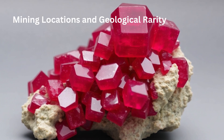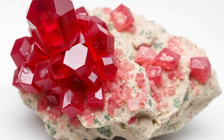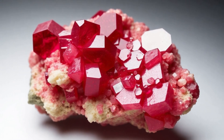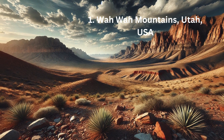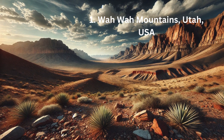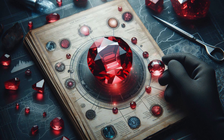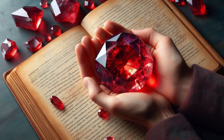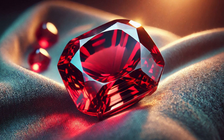The rarity of Red Beryl is primarily due to the limited locations where it has been found. Currently, the most notable source is the Wah Wah Mountains in Beaver County, Utah, USA — the primary source of gem-quality Red Beryl. Discovered in the 1950s, this location produces the finest specimens of Red Beryl known to date.